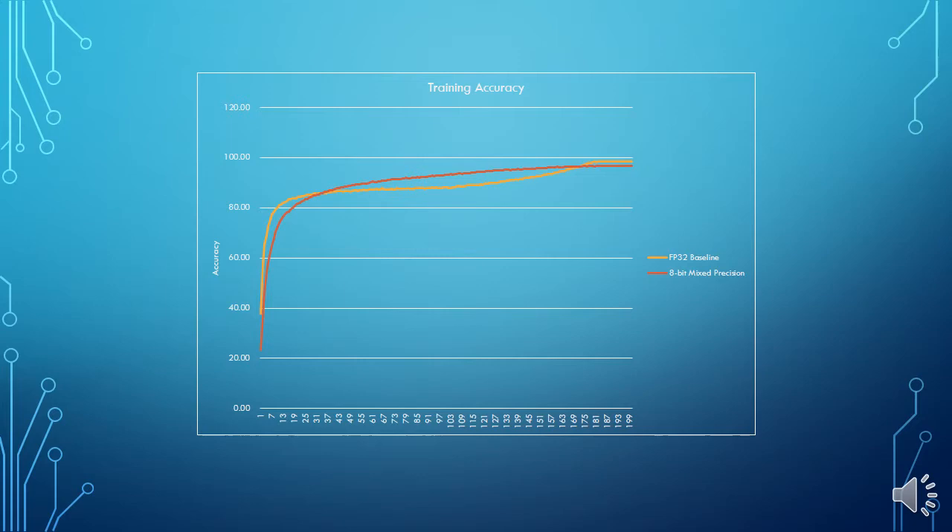We have performed thorough analysis by testing image classification and object detection models, and we achieved accuracy after convergence of the model with low precision data types on par with float32, as you can see on the chart. This has resulted in a considerable reduction of training time.